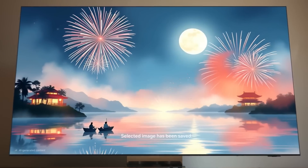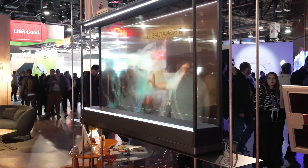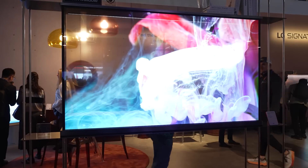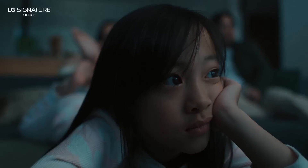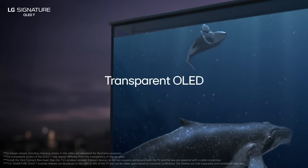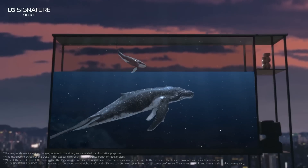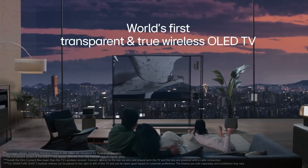At number 18, LG showed off the world's first transparent and true wireless 4K OLED TV — 77 inches in size. It was really cool to see in person. Practically speaking, at my house it wouldn't be very useful since most people have the TV against the wall. But in futuristic retail situations, museums, or high-end installations it could be really interesting. The price right now is $60,000, so it's not a good fit for my house.